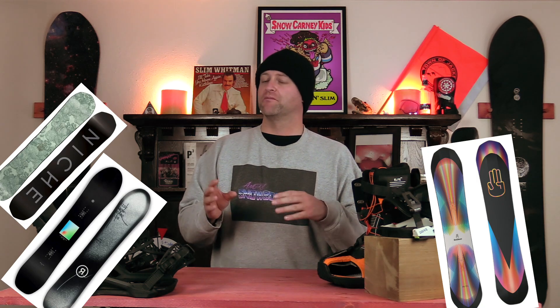Honorable mentions — all great options that just barely didn't make the top five: the Ride Magic Stick, the Niche Sonnet, and the Battalion Storm. All great options, but just barely didn't crack the top five of this list.